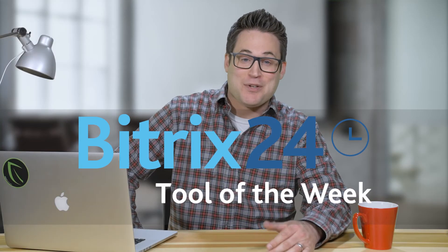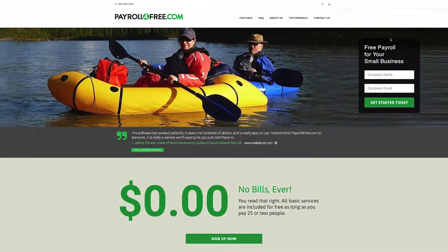Hey, welcome to Bitrix24's Tool of the Week. Bitrix24 is a free CRM, project management, and collaboration platform, and we're always on the lookout for great tools that can help your business or organization. Today we'll be talking about PayrollForFree.com, software that offers a full range of payroll services free for up to 25 employees.